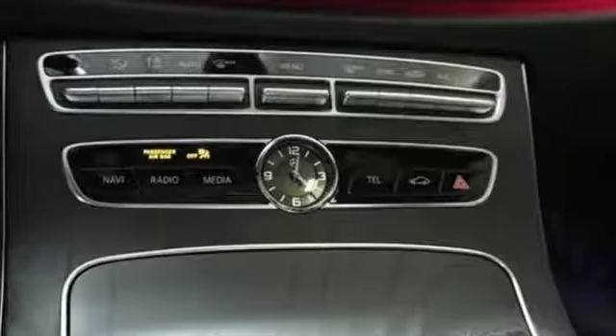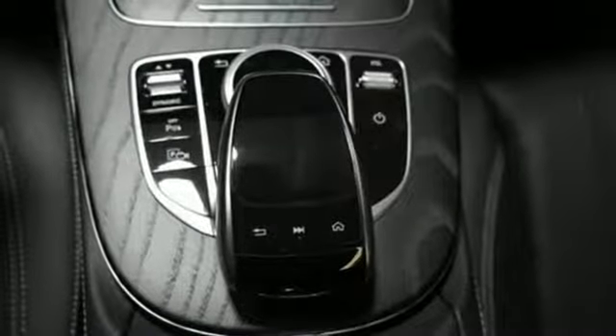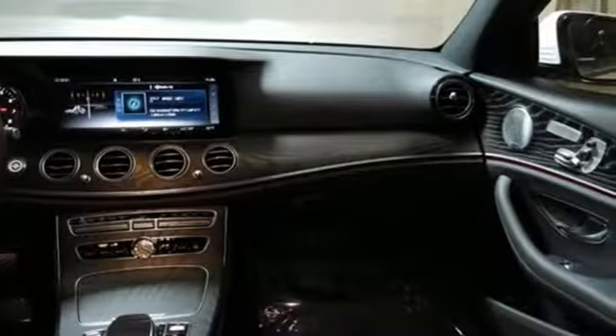Driver memory seats, automatic transmission, power sliding and tilting sunroof, sport suspension, and intercooled turbo inline four-cylinder engine.